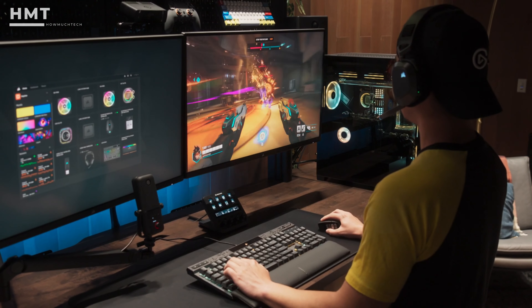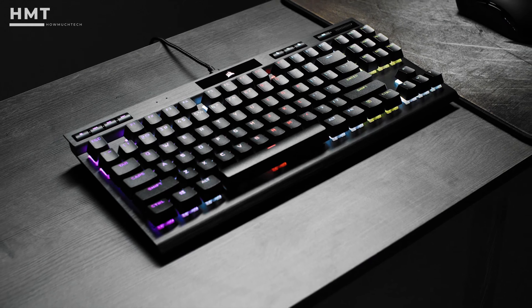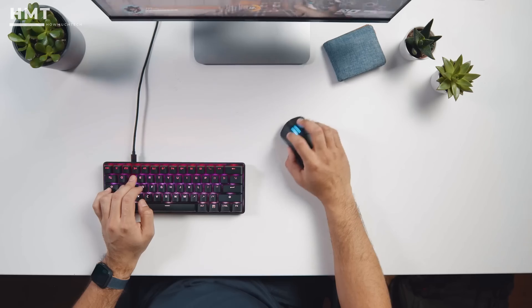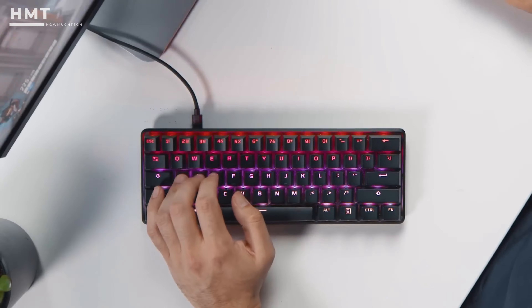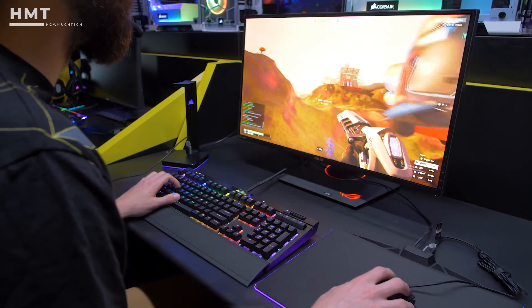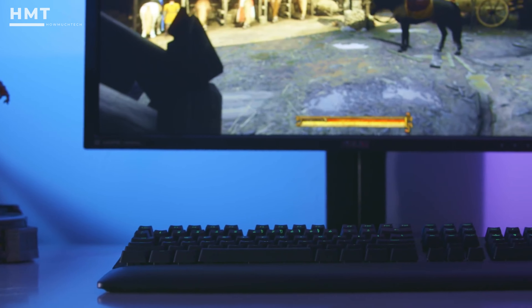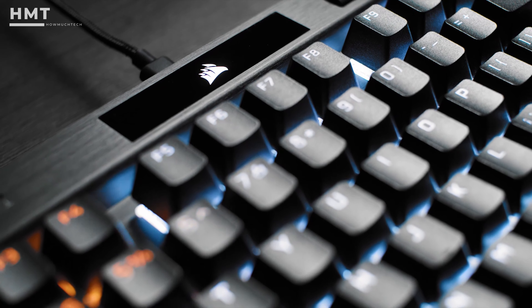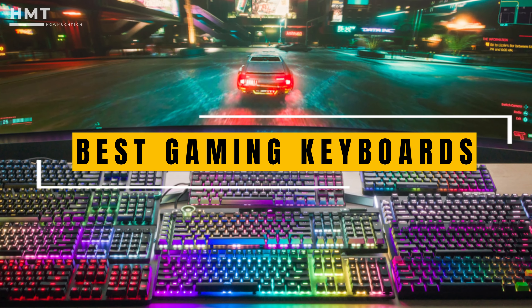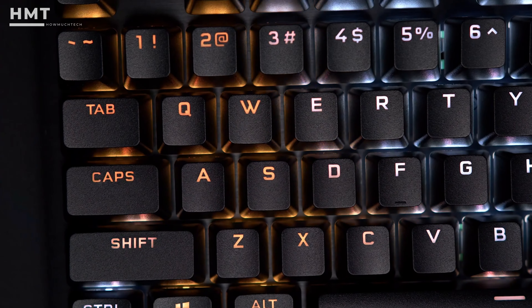Hi guys, and welcome back to the HowMuchTech channel. Your keyboard is the gateway to your PC experience, and upgrading it can have an immediate, impactful difference. For gamers, the right keyboard is essential for comfort, precise feedback, and zero latency during crucial moments. Your keyboard will be your trusted companion as you navigate complex battlefields and expansive open worlds, so this decision is not one to be taken lightly. We've put gaming keyboards of all shapes, sizes, and styles to the test, and here are the top picks for this year. All the products mentioned in this video are available in the description below, so if you're ready, let's get started.